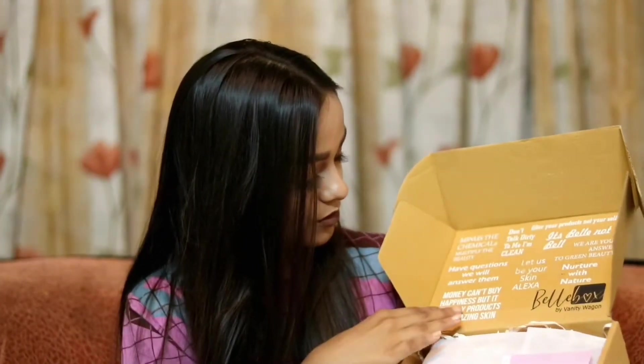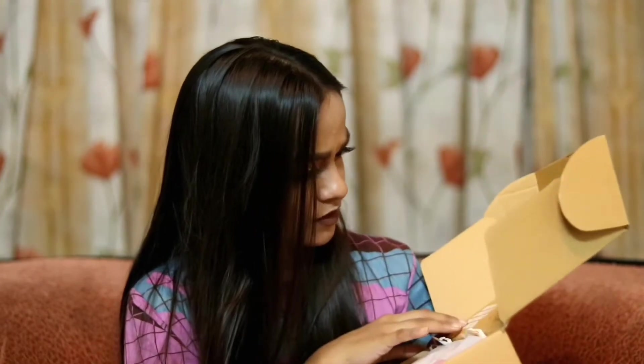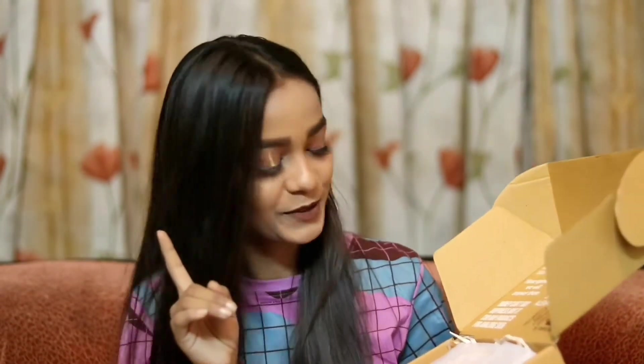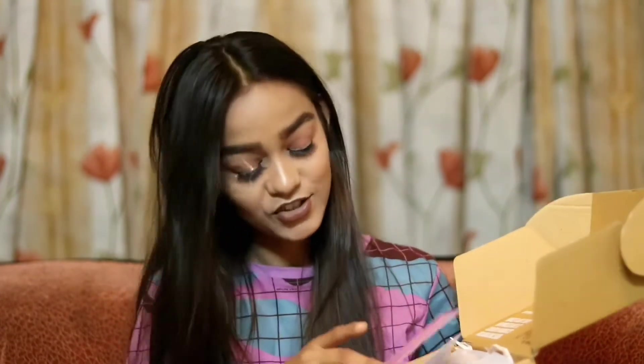It also says 'Beware: BOMB products inside,' which is sort of cool. And there are some interesting quotes on it: 'Nurture with nature,' and 'Money can't buy happiness but it can buy beauty products for amazing skin,' which is true.